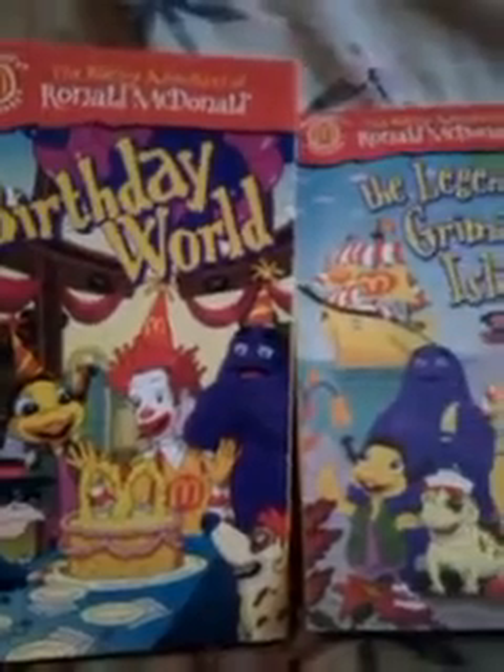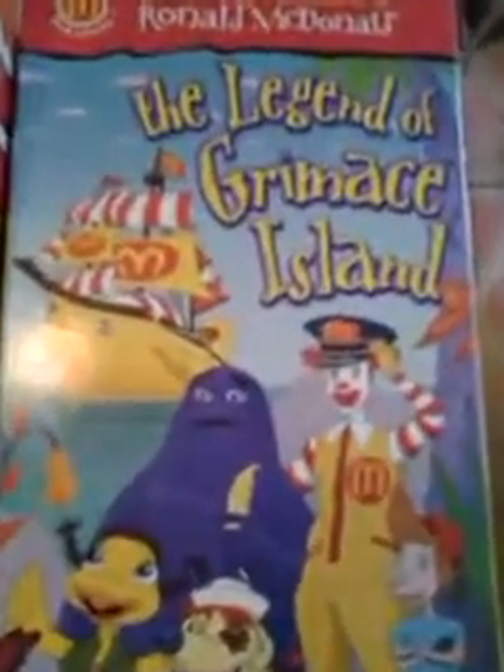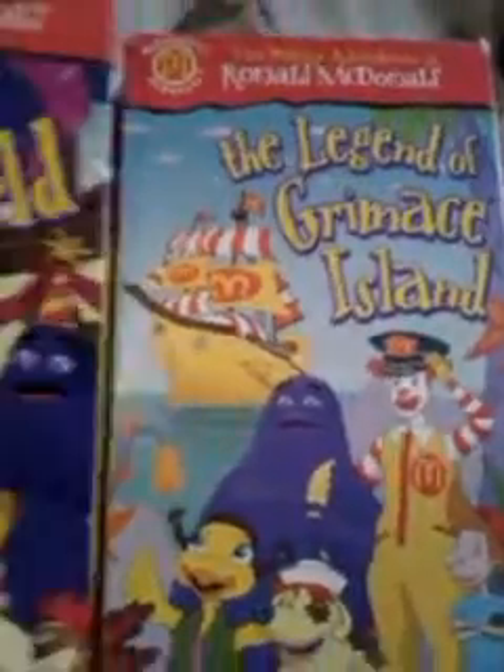I also got a couple of these: the Wacky Adventures of Ronald McDonald — The Legend of Grimace Island and Birthday World. These are kind of rare to find. They came out in like '98 or so. They're worth a little bit of money, not too much.